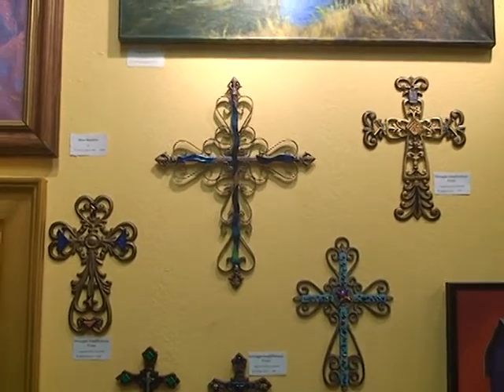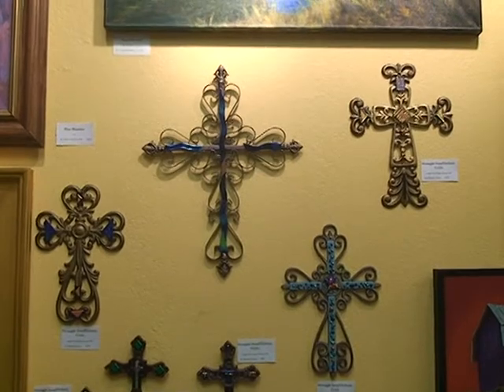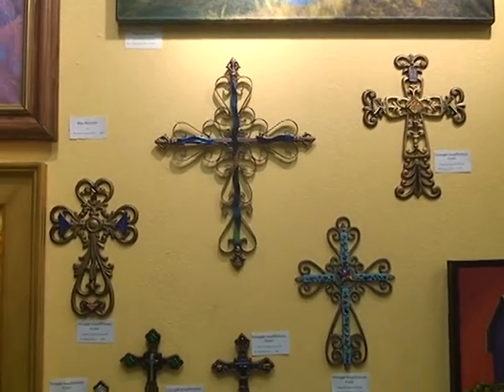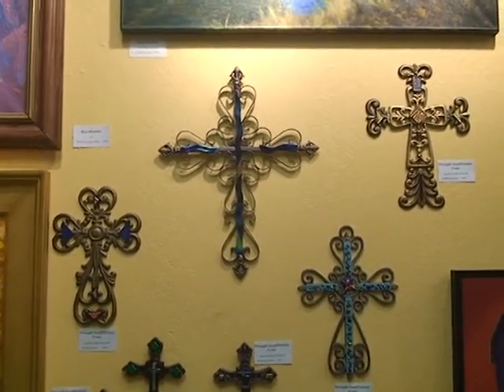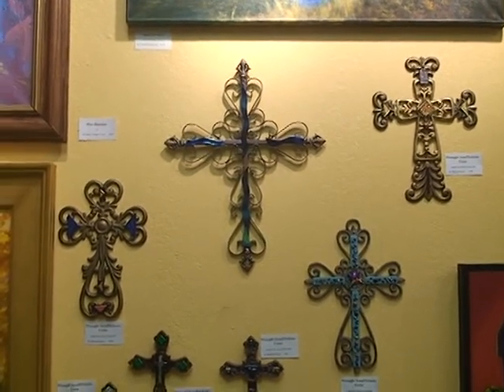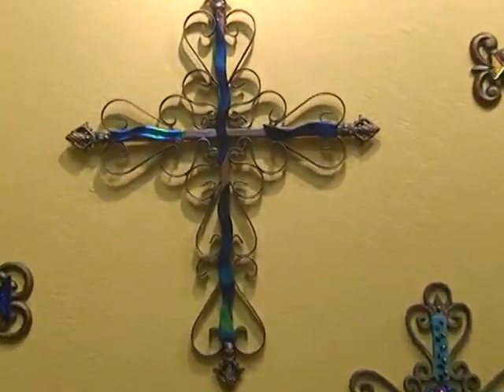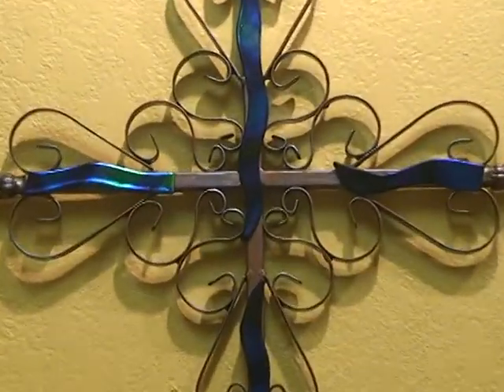Okay, here we have more of Rhonda's work — Rhonda Davis. These are dichroic glass and wrought iron crosses, and I'll come in closer to some of them so you can see the level of detail involved.